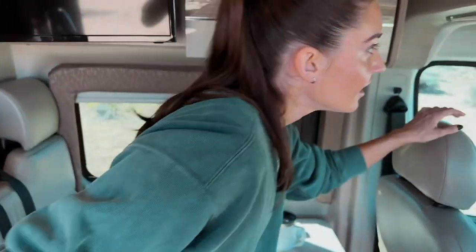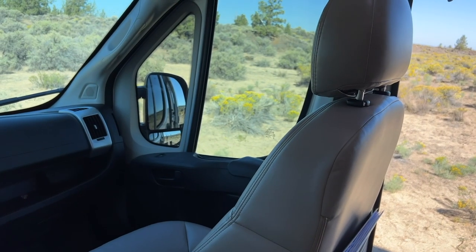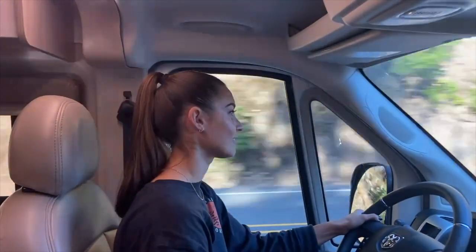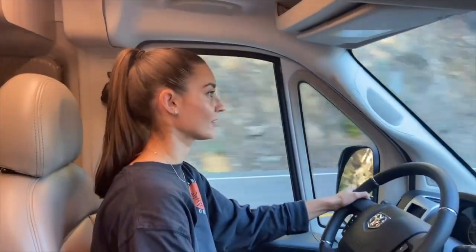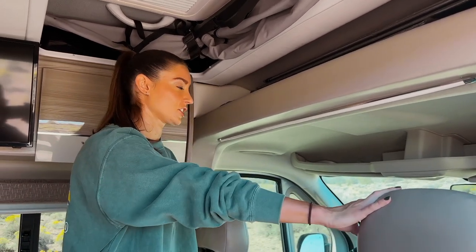Pivoting up here we have of course the driver's seat and the passenger seat — pretty typical. The van is actually really easy to drive. I don't think we've had any trouble with that. A little bit more slow than driving your regular car, but honestly it drives really well.